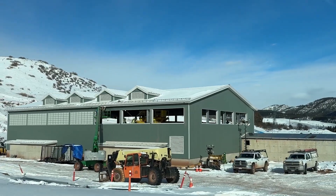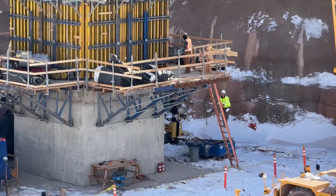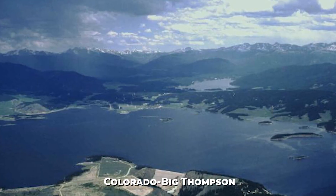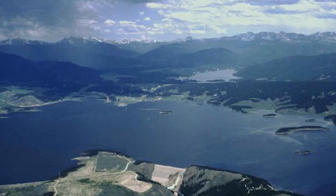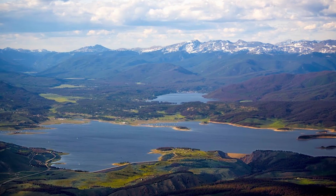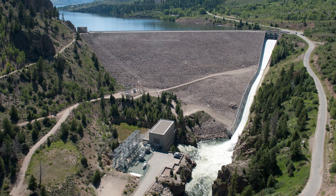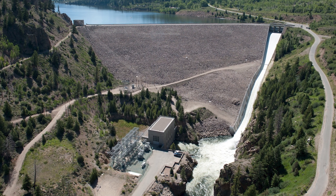For decades, engineers have worked hard to fix this imbalance. They've built a network of tunnels and canals, like the Colorado Big Thompson Project, to push western water over the continental divide. It was an incredible achievement for its time, but those systems are getting old, droughts are getting worse, and demand just keeps climbing.